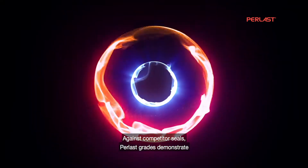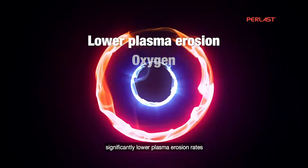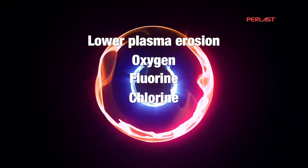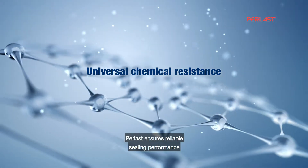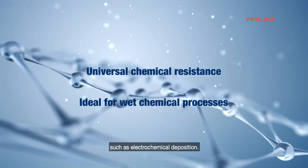Against competitor seals, Perlast grades demonstrate significantly lower plasma erosion rates across oxygen, fluorine, and chlorine-based chemistries. And with almost universal chemical resistance, Perlast ensures reliable sealing performance in wet chemical processes such as electrochemical deposition.